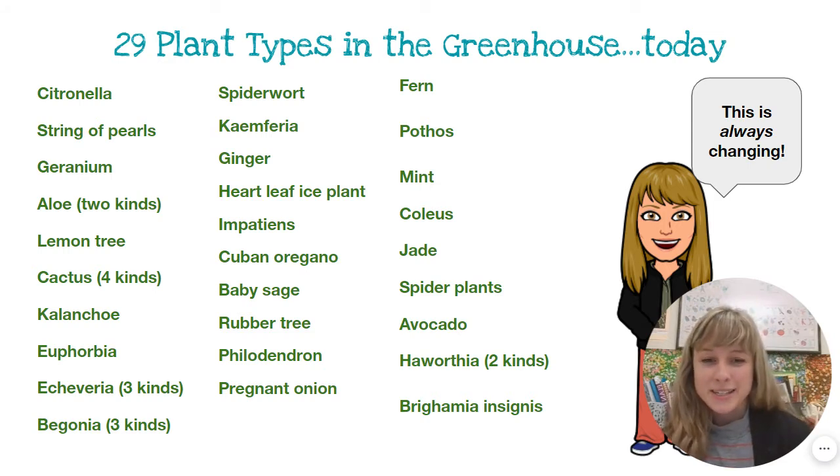And brighamia insignis — I left that one for the end because we have one of these and it's a critically endangered plant in the wild, but we actually have one at school that grows in the greenhouse.